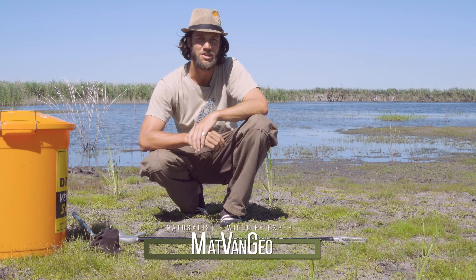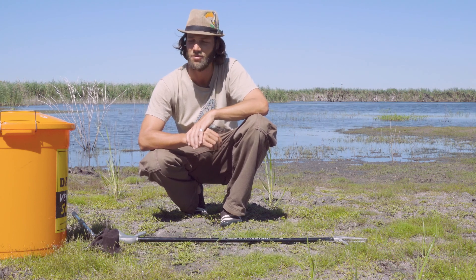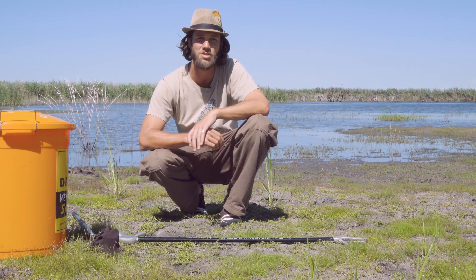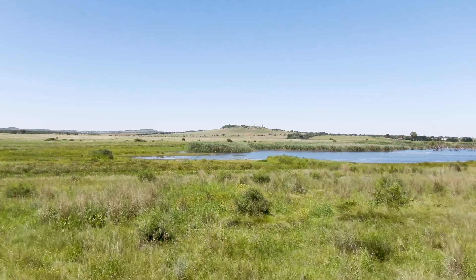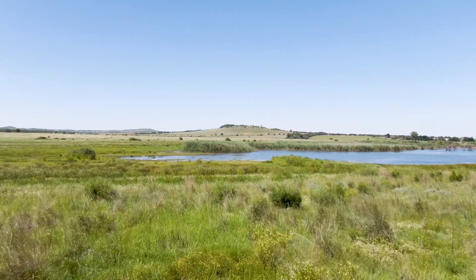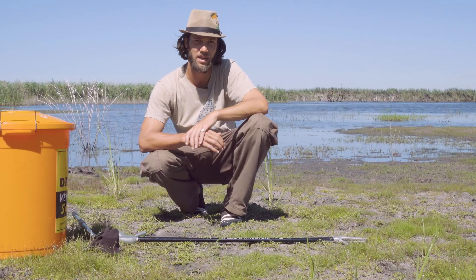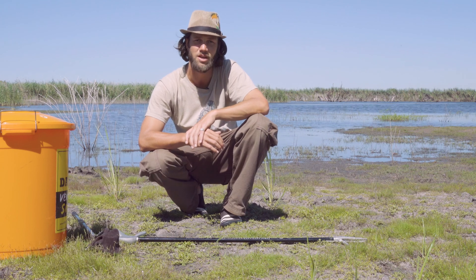Good morning guys, welcome to my channel. Today we're in Potchefstroom in the northwest province of South Africa and we've got a very cool, very unique species of snake here. We've come to visit Arne Pretorius, a local ringkhals wrangler and snake rescuer of the area, who's doing really amazing things out here. We're very lucky that he's got three rescued ringkhals so we can show you guys this amazing species of snake.